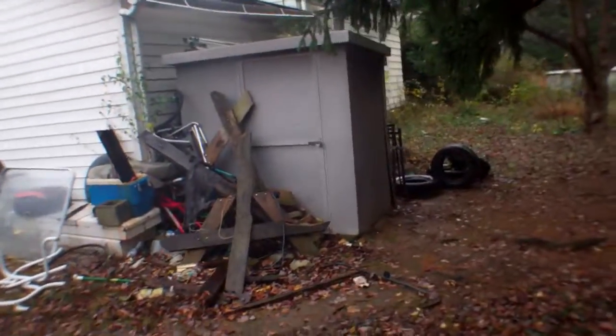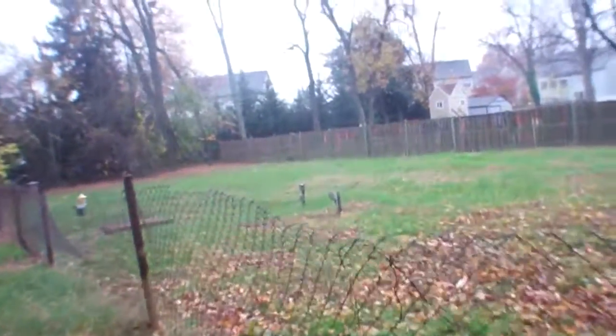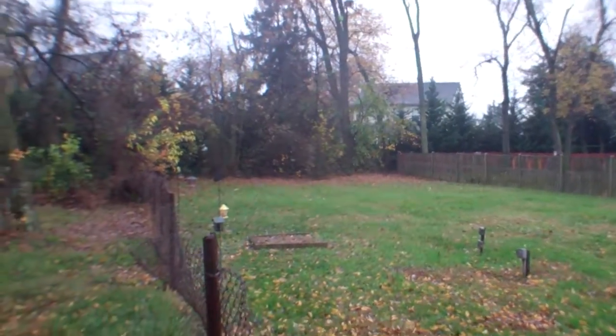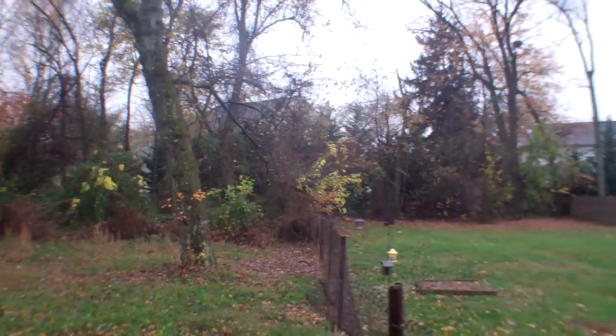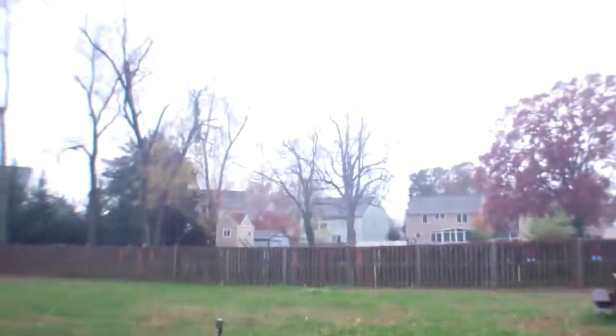Looking at the neighbor's backyard — it looks like it could be vacant. Here's 111's backyard; like I said, it's nice and big and backs up to other houses. The neighbor on the other side is well kept.